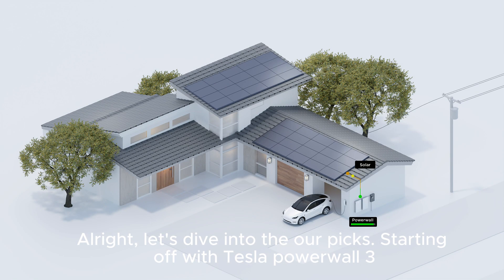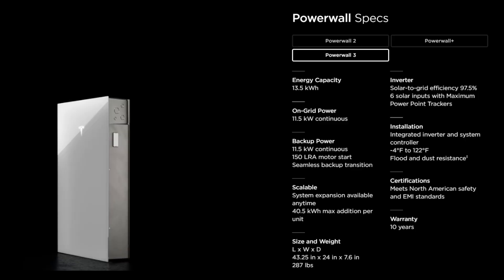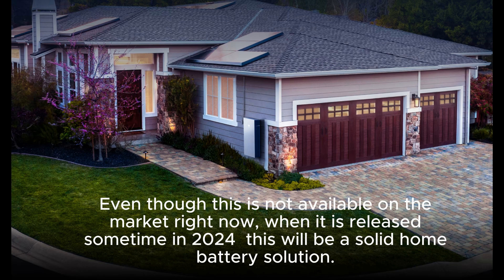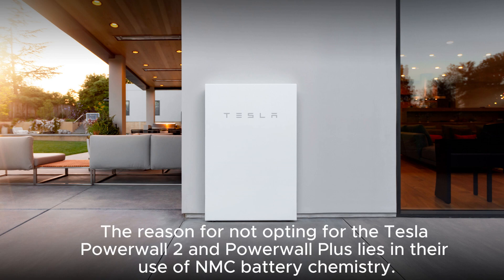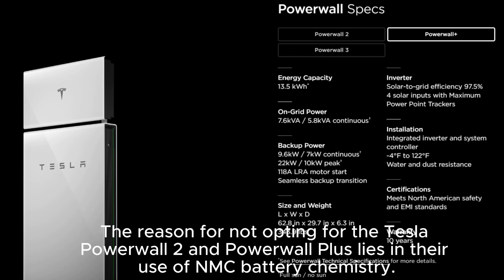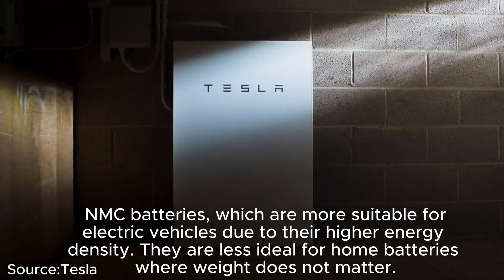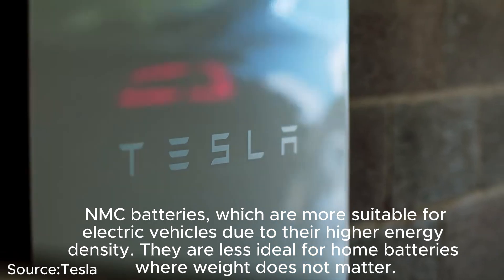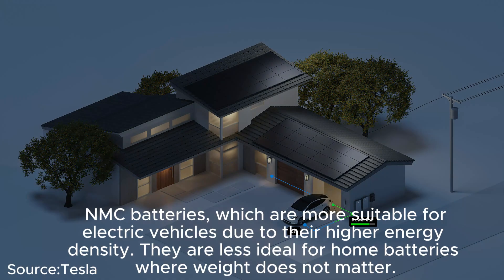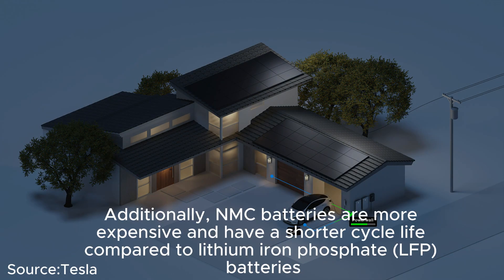Starting off with the Tesla Powerwall 3. Even though it's not available on the market right now, when released sometime in 2024, it will be a solid home battery solution. The reason for not opting for the Powerwall 2 or Powerwall Plus lies in their use of NMC battery chemistry — more suitable for electric vehicles due to higher energy density, but less ideal for home batteries where weight does not matter. NMC batteries are also more expensive with a shorter cycle life compared to lithium iron phosphate (LFP) batteries.